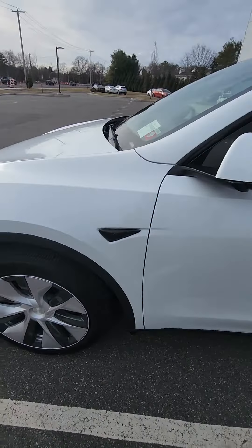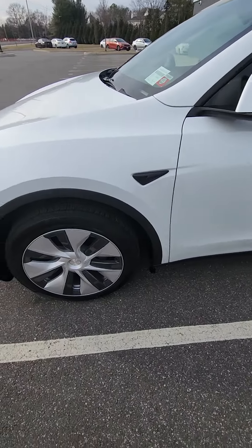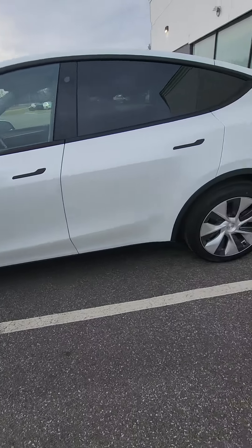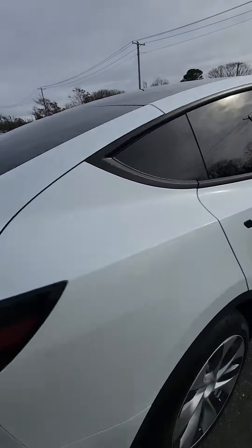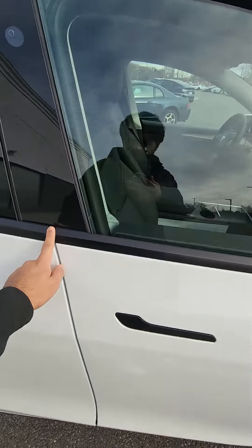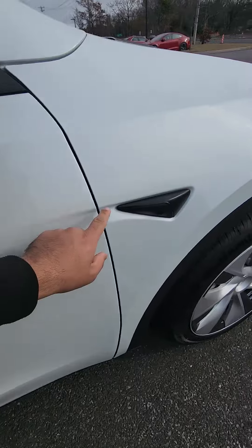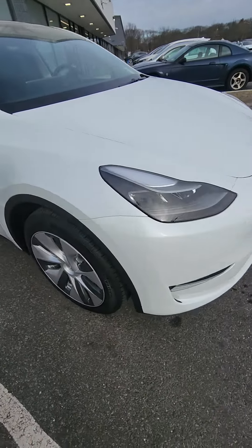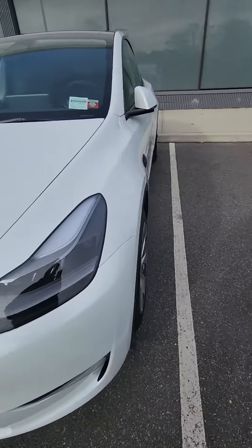Welcome guys to my channel. This is my new 2023 Tesla Model Y. The gaps look good, everything is aligning. Everything is alright, no major issues — a little bit tight here, but it's alright. And yes, we got the projectors. Seven seaters, coming from California.